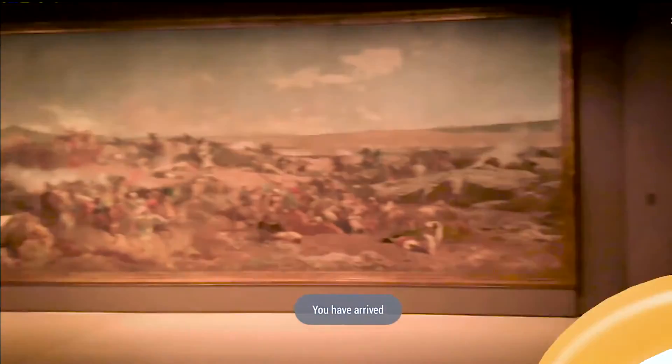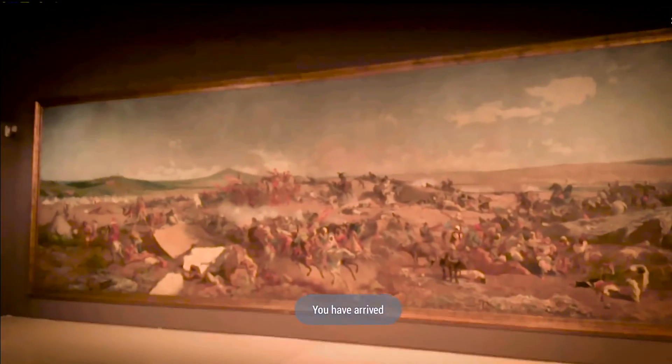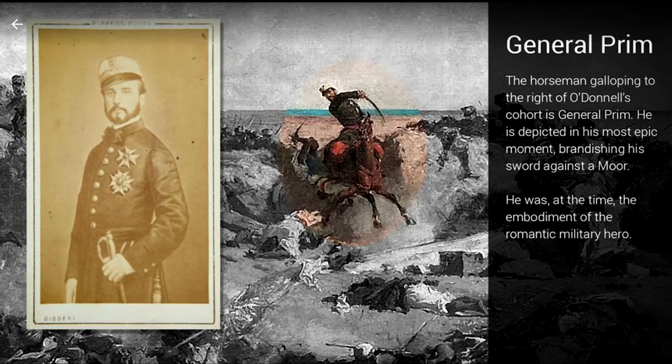This painting depicts the Battle of Tetouan. We position AR and augmented reality markers, so when you get closer with your tablets, you can see those markers, tap on them, and get more information. Augmented reality is a very good way to enrich your relation with that artwork.